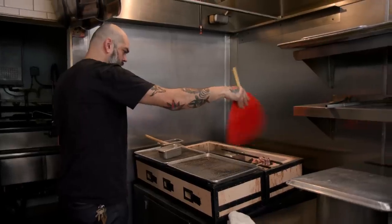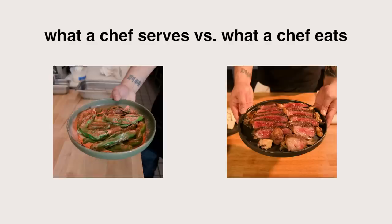Ever wondered what chefs cook for themselves at home? We invited Chef Jonathan Whitener into our studio to cook his favorite at-home meal. He brought his own pans, knives, and a fatty Wagyu steak that deserves its own TikTok account. This is What a Chef Serves vs. What a Chef Eats.